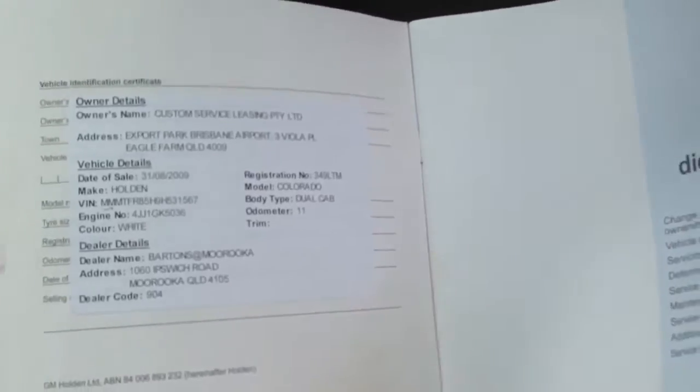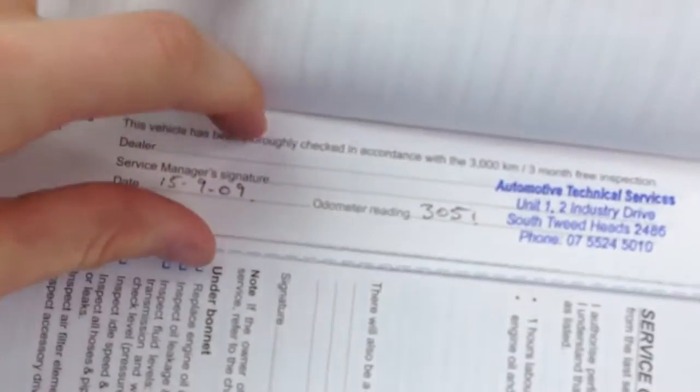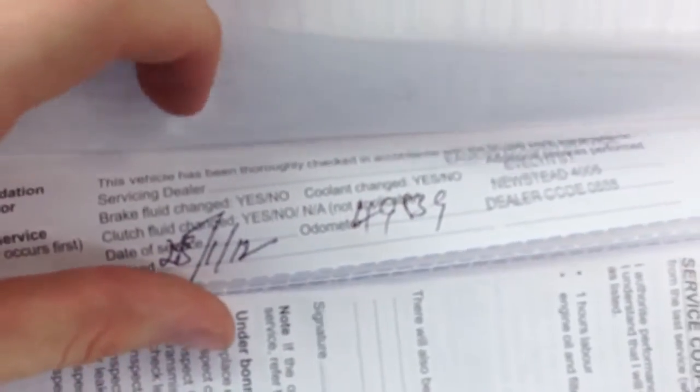The service history of the car — that was a custom leasing's car. It's been serviced at thirteen thousand, twenty-eight thousand, forty-nine thousand — looks like that was done on time not just by kilometres — and sixty-five thousand. That should be the last one, as it was last done around sixty-six thousand k's.